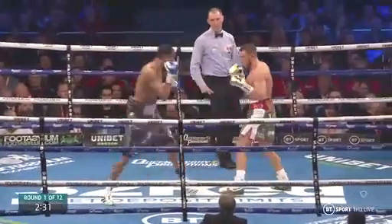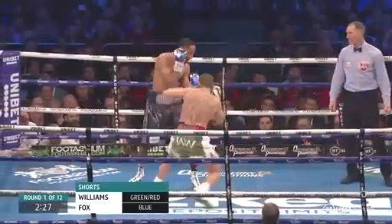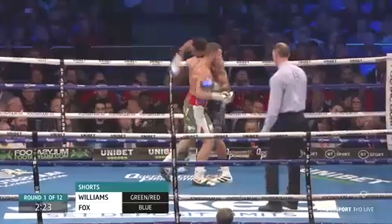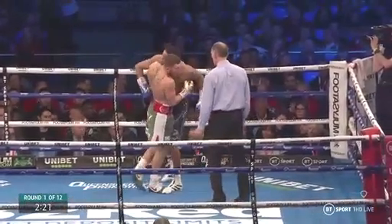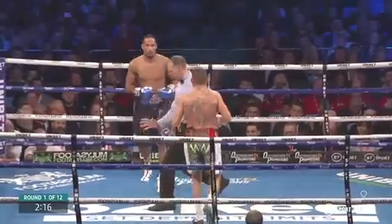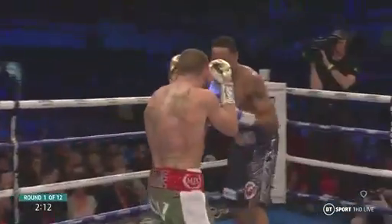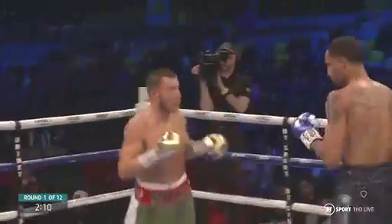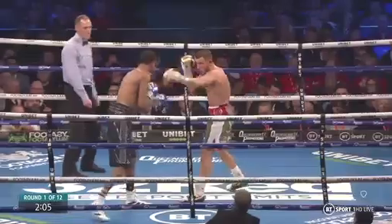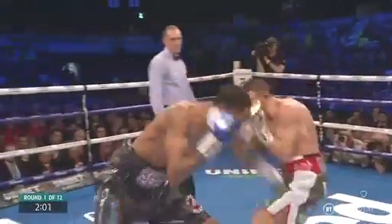Liam coming into this on the back of three impressive wins against Mark Heffron, Joe Mullender, and particularly the durable Frenchman Karim Ashur, who he finished in 4 minutes 51 seconds. That was, as you said at the time Barry, it was a message. But this is a real gauge here for Williams. He's boxing the guy who's boxed for a world title — Andrade was a real good high-end operator — so we'll know where he is after this fight and this performance.